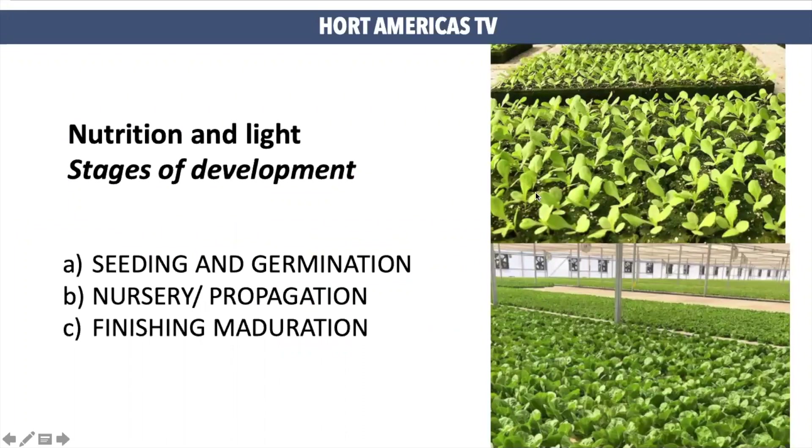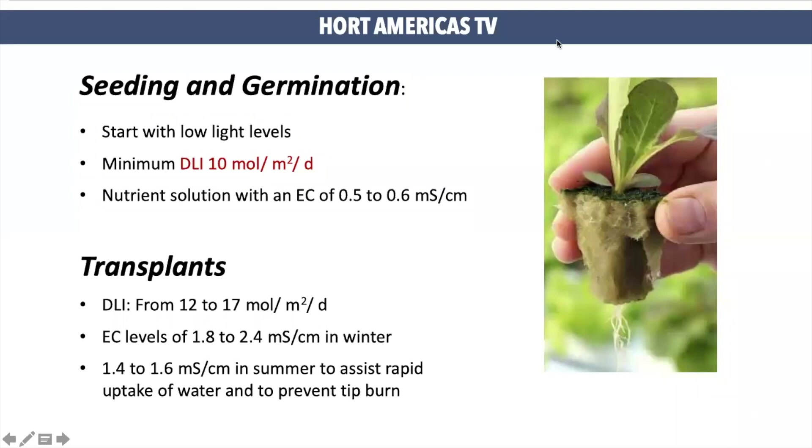Now I will share with you some advice on how to adjust nutrients and light for lettuce production in different stages of development. Seeding and germination: when lettuce is germinating, light and nutrient requirements can be lower than usual. You can start with a DLI between 10 and 12, and EC levels can be between 0.5 to 0.6 microsiemens. Moving to transplants: transplants with true leaves can now receive more light and nutrients. You can keep DLI levels between 12 to 17 and use an EC of 1.8 to 2.4 microsiemens during winter, and EC levels of 1.4 to 1.6 during the summer. This is because we want to make it easier for the plant to take up nutrients.